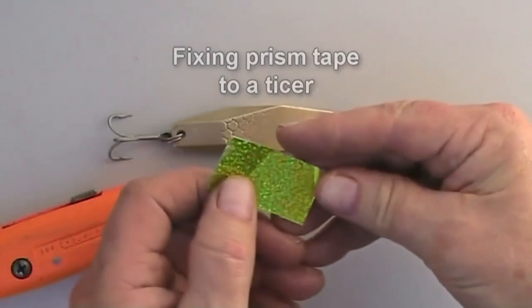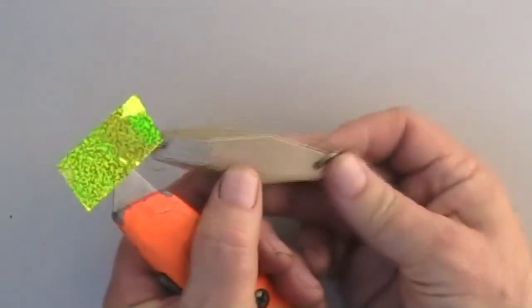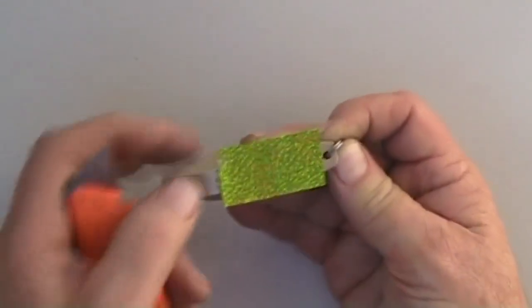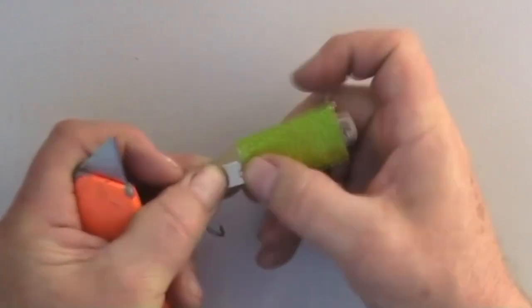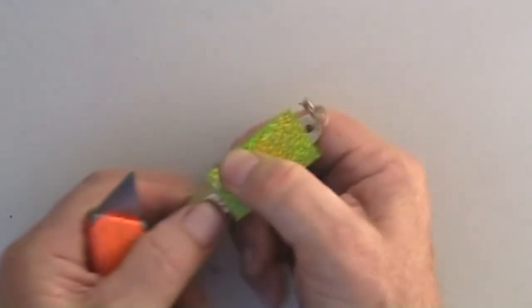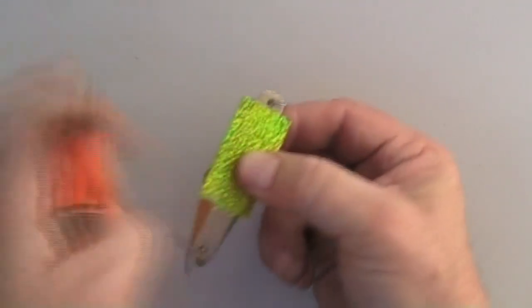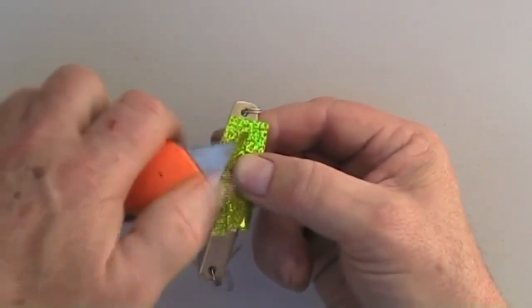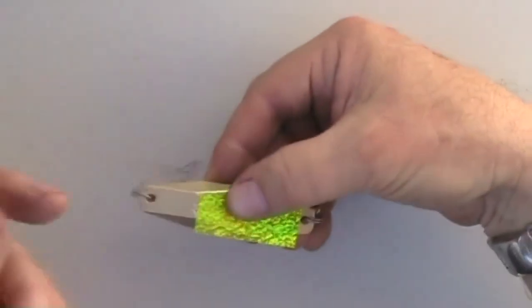Prism tape can be fixed to a lure very quickly without the need to cut it to the exact shape. Just cut strips from a sheet and then cut the strips to length. Peel off the backing and stick the tape to the lure. Finally, trim to shape by sliding a sharp blade all around the edge of the lure. Another good idea is to gather all your old taisas together at the end of the season, remove the hardware, and send them all off to be re-silvered.